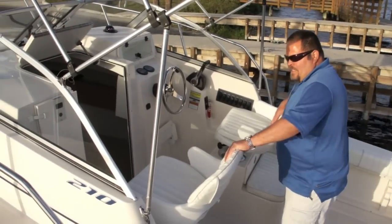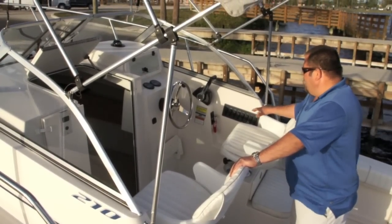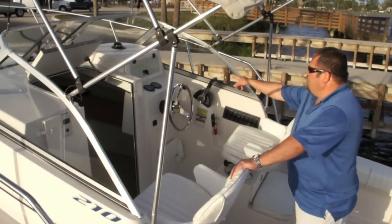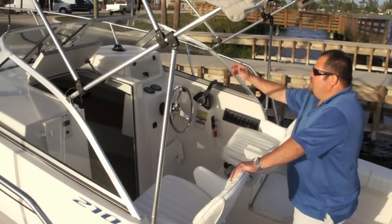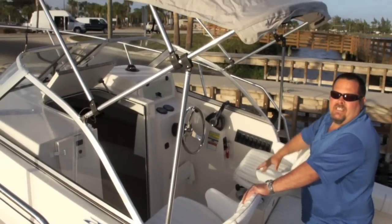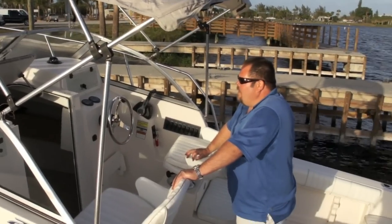Coming up, you've got two captain's chairs. All your switches are easily accessed — controls, your Link electric trim tabs, Yamaha gauges, and your compass. There's a Bimini top, and there is a boot for the Bimini top so it does fold back out of the way if you do not want it.